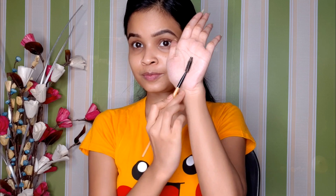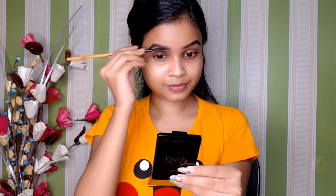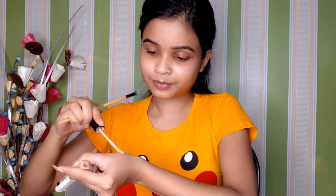Next is a spoolie brush. Basically when I work a little bit in this way, I will keep the eyebrow powder applied equally. This way the shape of the eyebrow is defined in a very comfortable way.